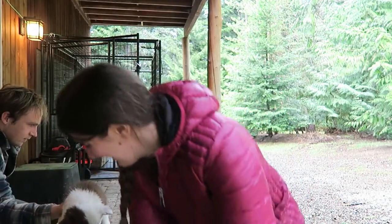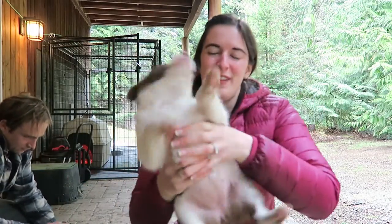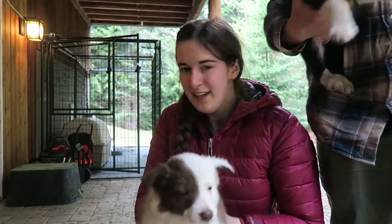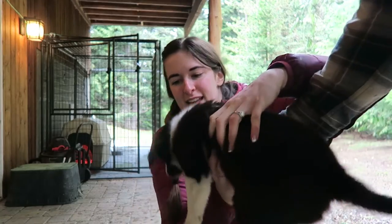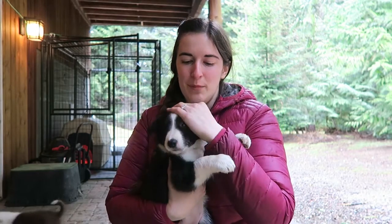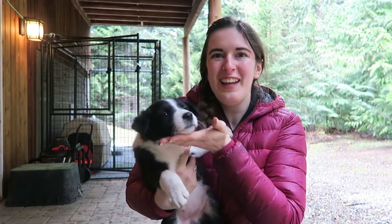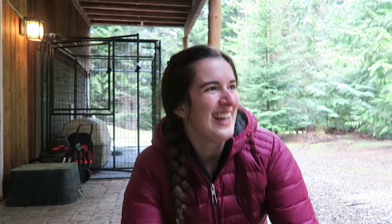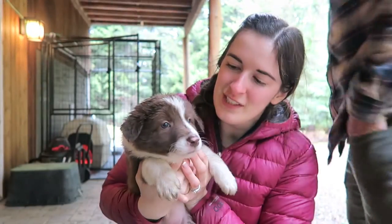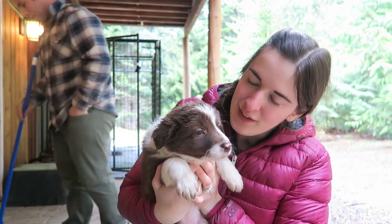This one is Daisy, it's obviously a female, and she's got a cool little patch on her face too. And this one is Belle, she's a good cuddler and also pretty active. She's super cute. And last but not least, we have Rose, she's a cute little fluffball.